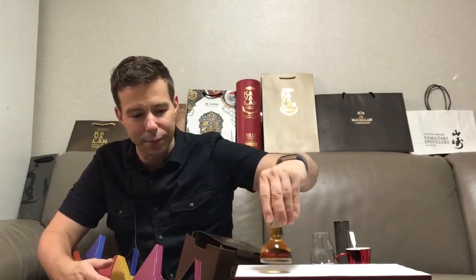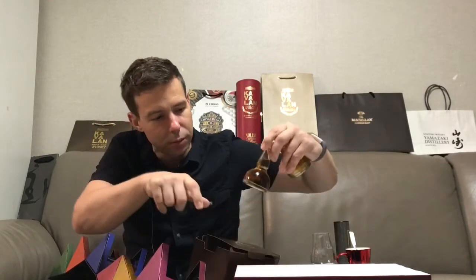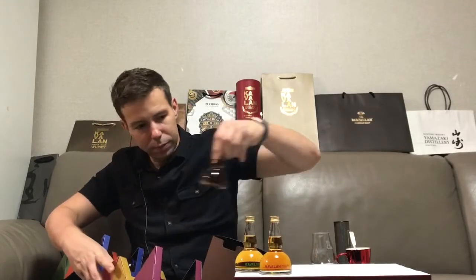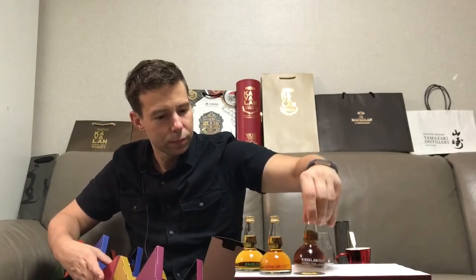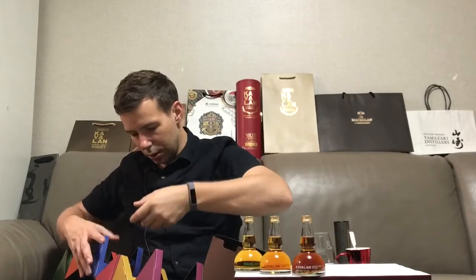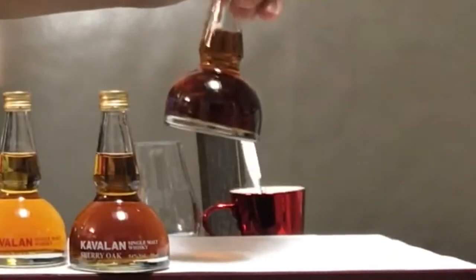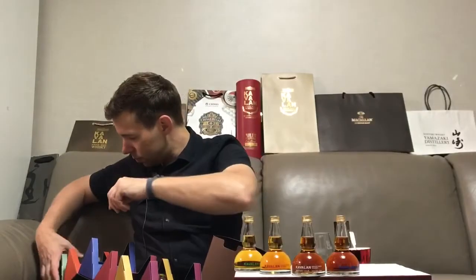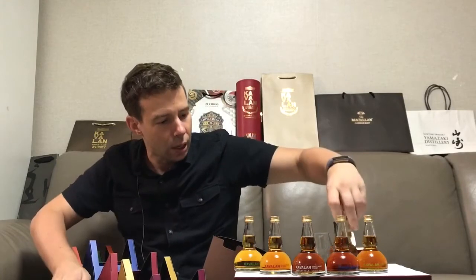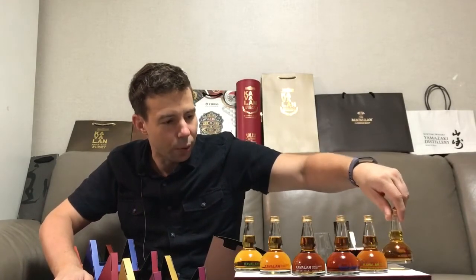I've put these in the order I want to taste them in. That's going to be ex-bourbon first, then the brandy, after that the sherry oak, next up is the wine oak — the vino barrique — then the fino sherry is next, and then the last review is going to be the peated oak.